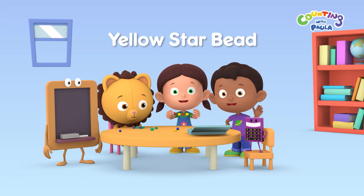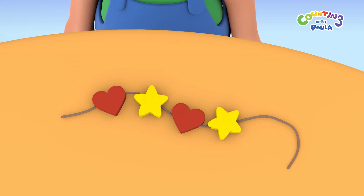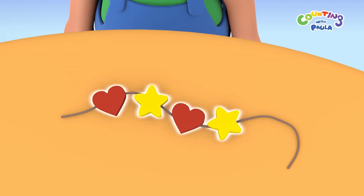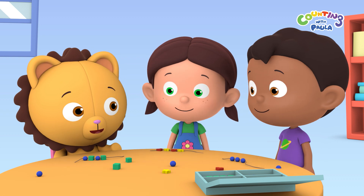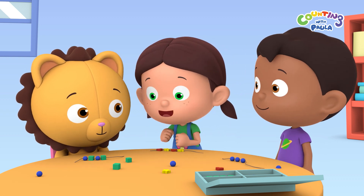Hi everybody! We're making necklaces today. I'm making mine with a heart, star, heart, star pattern. That looks nice, Paula. Aw, thanks, Billy. Yours looks great, too.